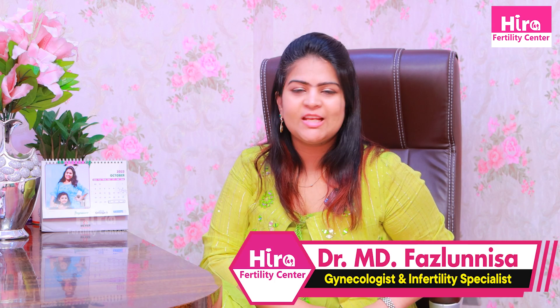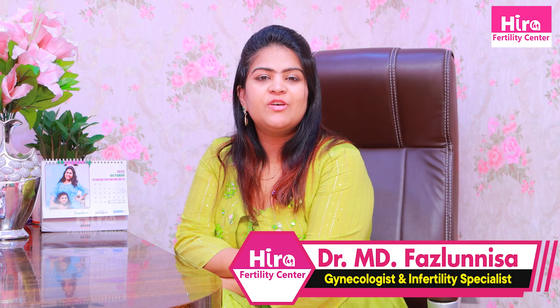Hi friends, I am Dr. Fazl Luneza, Gynecologist and Fertility Specialist, clinical head at Hira Fertility Center.